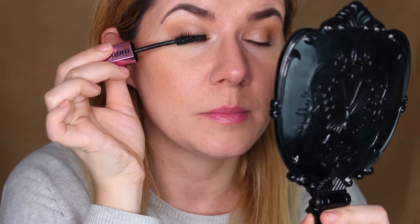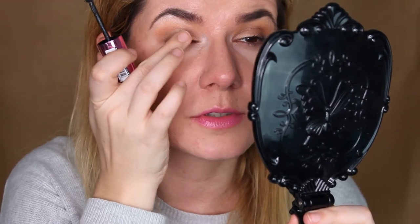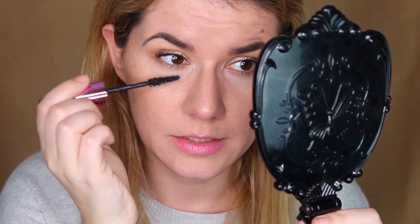It feels a little bit strange applying it for the first time. It does look a little bit clumpy applying two coats, but it doesn't look bad. I really like this brush for my lower lash line. There are a few clumps on the lashes but it's not bad — I kind of like it.